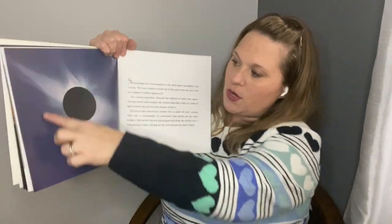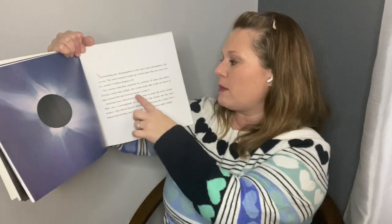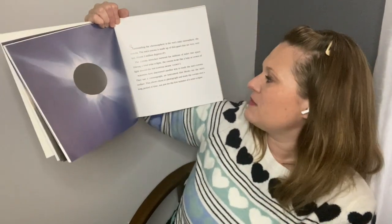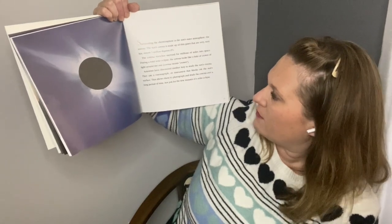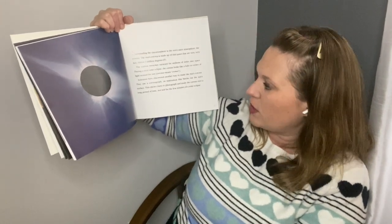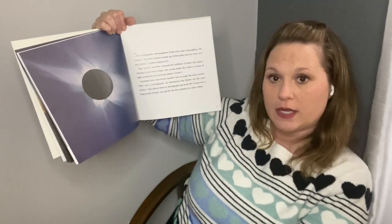If you habla español, you know corona means crown in Spanish. Scientists have discovered another way to study the sun's corona — they use a coronagraph, an instrument that blocks out the sun's surface. This allows them to photograph and study the corona over a long period of time, not just for a few minutes of a solar eclipse.